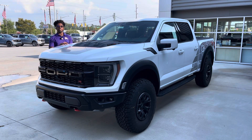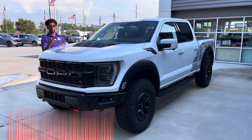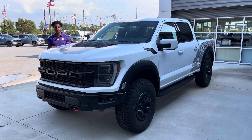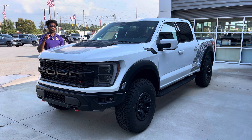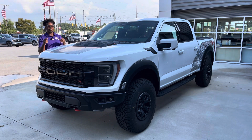Ladies and gentlemen, welcome back to the channel. My name is Samson, and if you see that beautiful R badge up there on the grille, you know exactly what we have for you today. Before we get into it, if you're into automotive and firearm related content, make sure you consider subscribing — we do meets, builds, car reviews, and gun reviews.